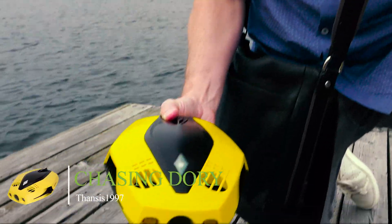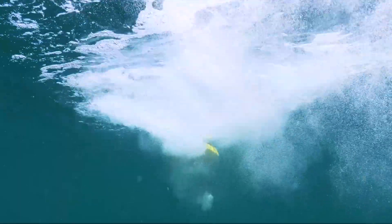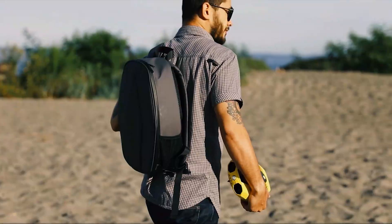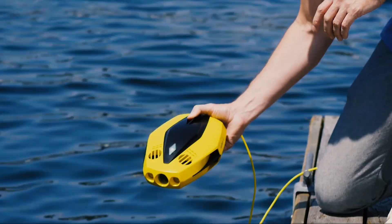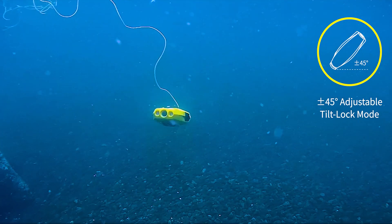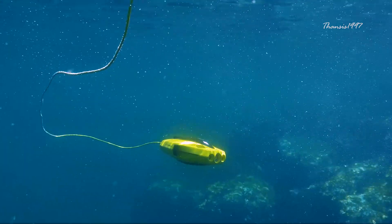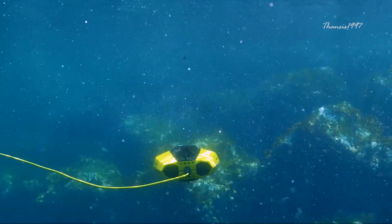Chasing Dory. We kick off this list with a small yet technologically packed device. The Chasing Dory has earned a reputation as the smallest yet most versatile underwater drone on the market. It was developed with an eye to appealing to casual audiences with a passion for underwater exploration, and its affordable cost reflects this.